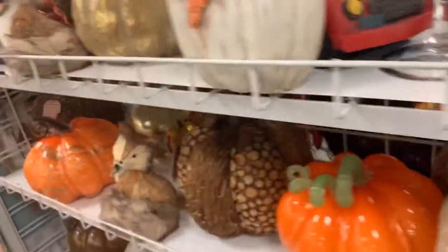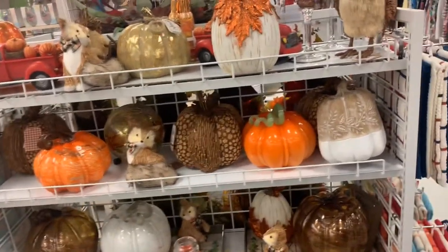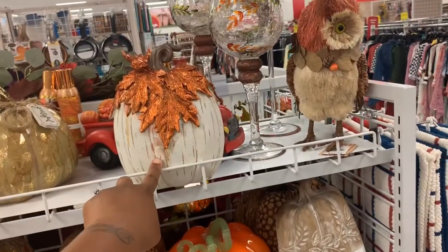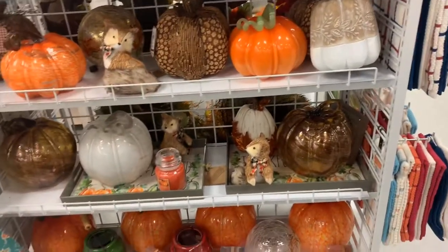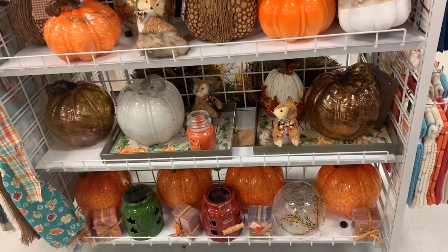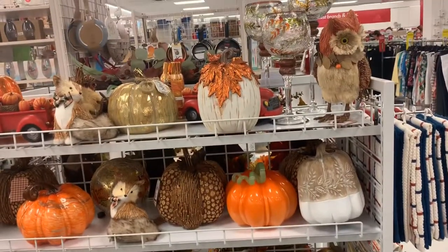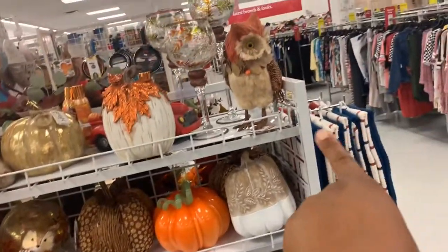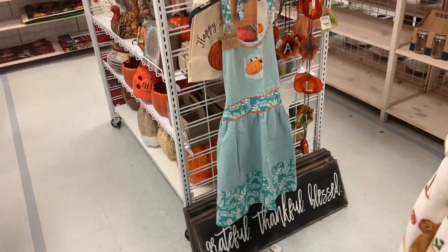I'm going to go ahead and give you a look — these pumpkins, this one here is absolutely amazing. I love this pumpkin. I'm actually looking for like a silver pumpkin for the table, like a diamond pumpkin. I've seen one somewhere but it's not here. Look at this little owl — it says 'Grateful, Thankful, Blessed.'